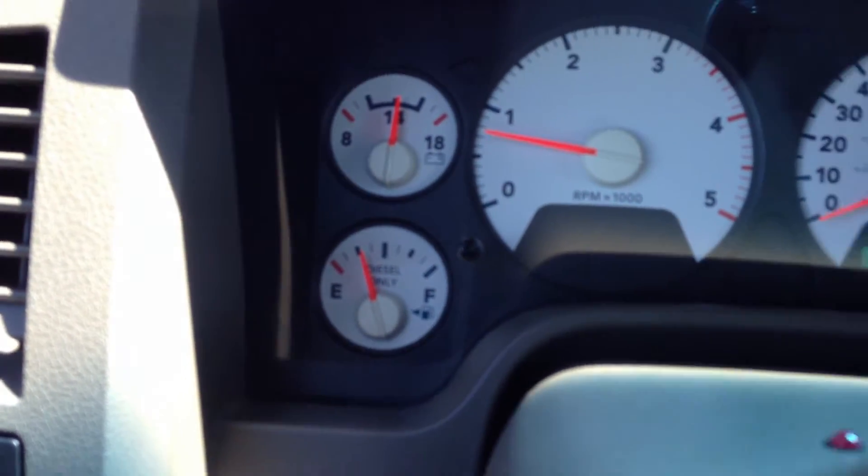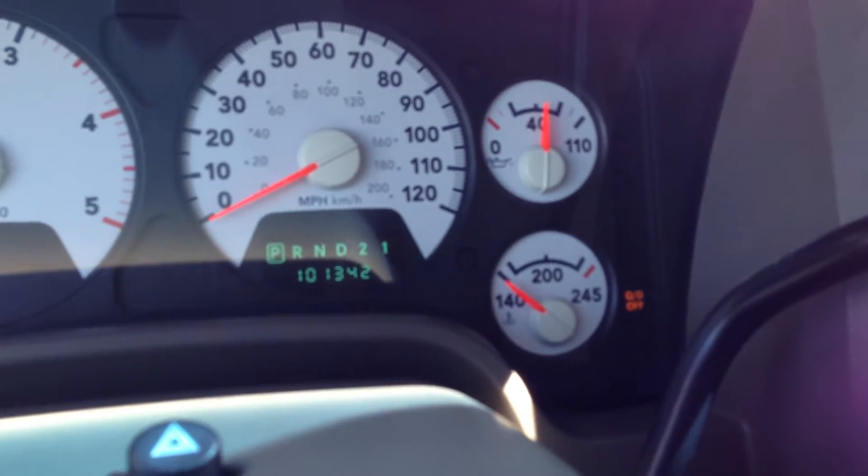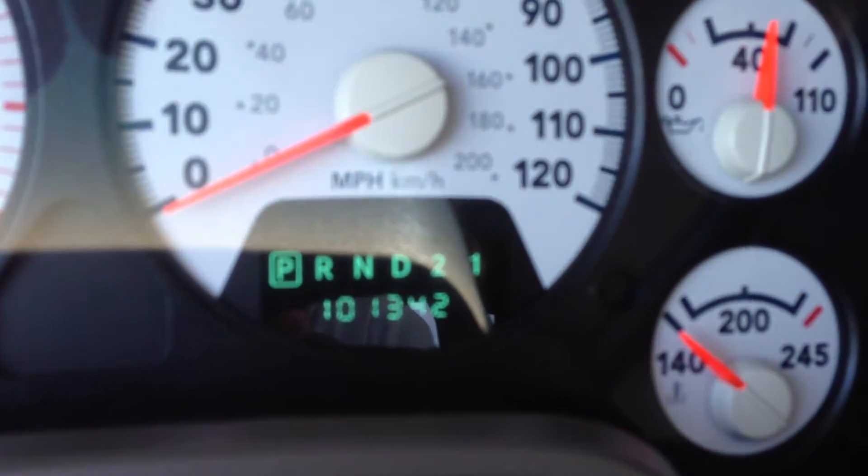There's cruise on and off. Let's see if we got the overdrive — there you go, tow/overdrive off. There's your miles: 101,342.